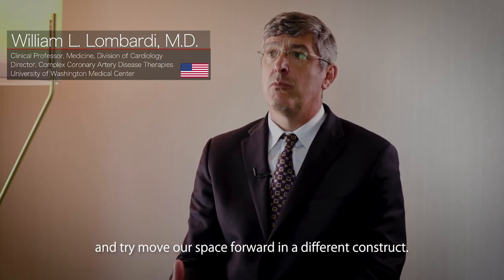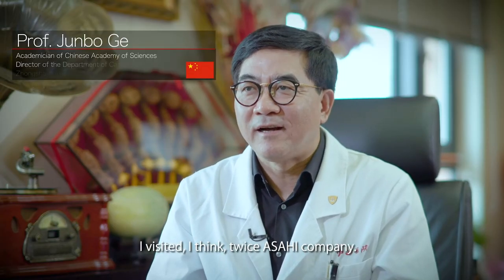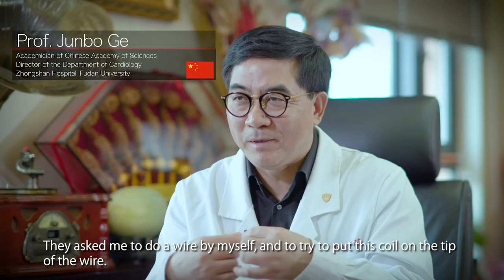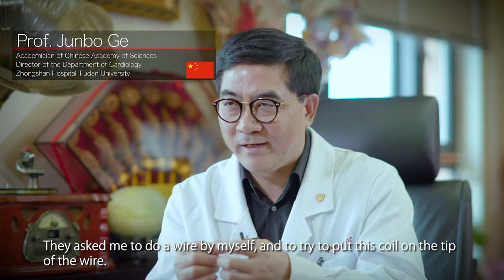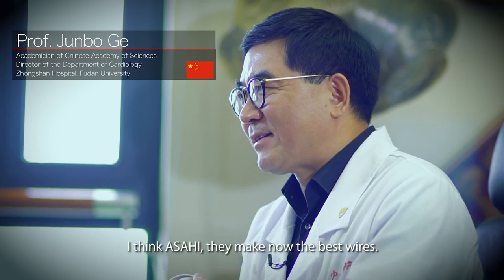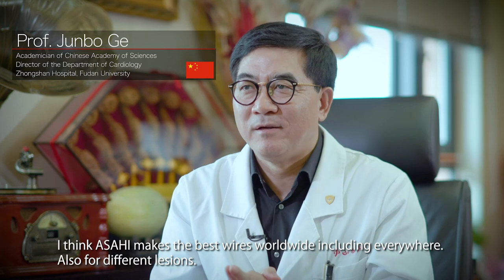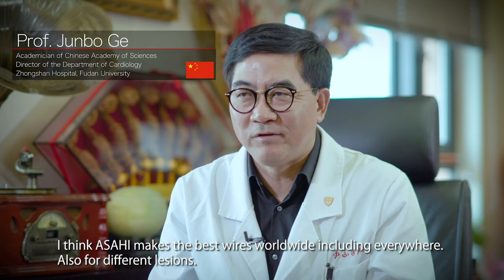I visited Asahi's company I think twice to see the engineers and how they develop the wire, to do a wire by myself and to try to put these coils on the tip of the wire. We do see the process how the wire is made. I think Asahi makes the best wires worldwide, including for different lesions.